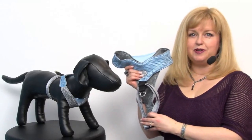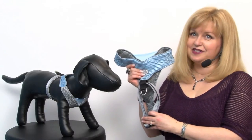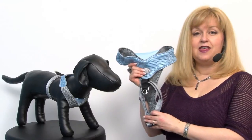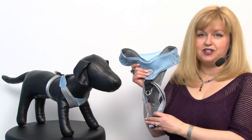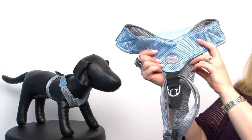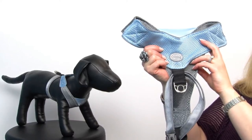Hello friends, it's Mary at BaxterBoo.com and today we're taking a closer look at our Doggles Blue and Gray V-mesh harness. The makers of dog eye protection wear branched out into other protective gear including this heavy-duty V-mesh harness.